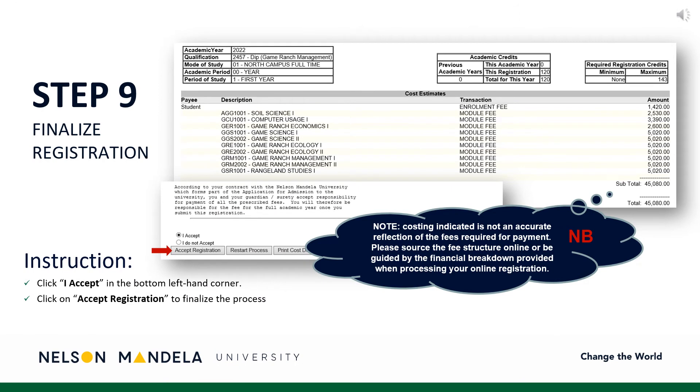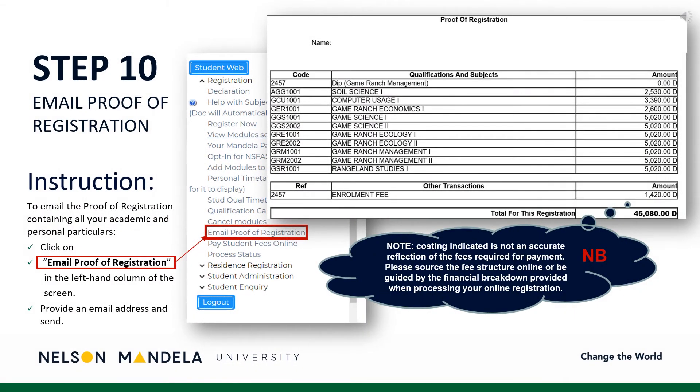Step 9: Finalize Registration. On screen you will find a financial breakdown of the modules selected and confirmed for your first year. A subtotal of the year's academic costing is also indicated. Proceed to read the disclaimer, select I accept, and click Accept Registration. A proof of registration document is generated, which we advise you email to an address of your choice. Navigate to the left-hand drop-down menu, scroll to Email Proof of Registration, insert an address of your choice, and click Send.